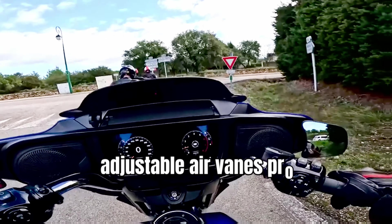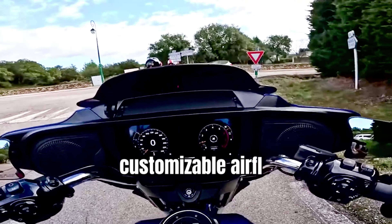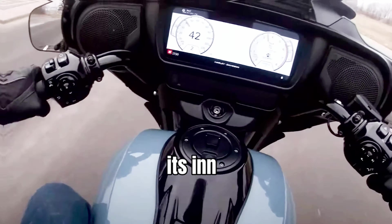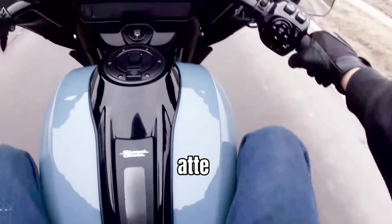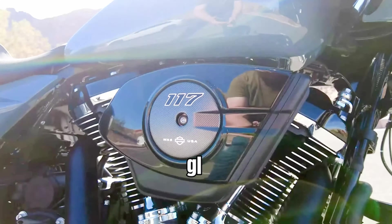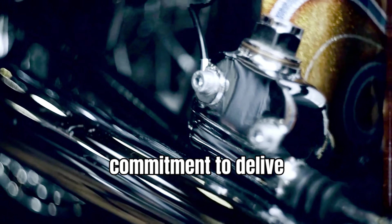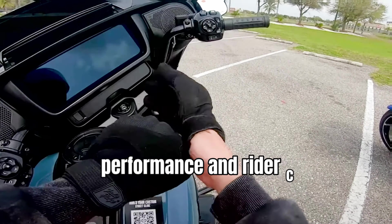Moreover, adjustable air vanes provide riders with customizable airflow, ensuring optimal comfort in various riding conditions. With its innovative engineering and meticulous attention to detail, the 2024 CVO Street Glide is a testament to Harley-Davidson's commitment to delivering uncompromising performance and rider-centric design.